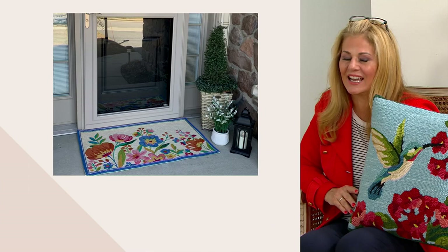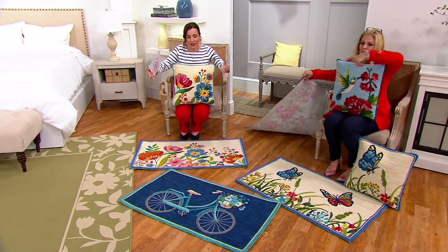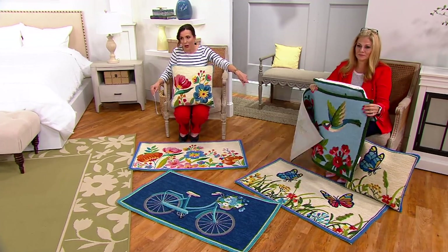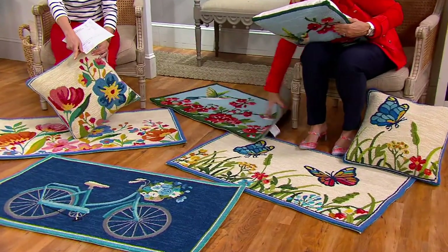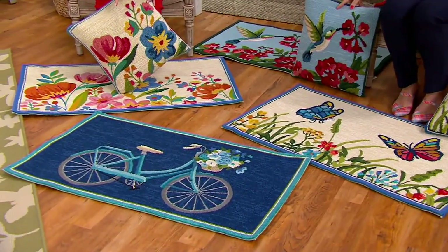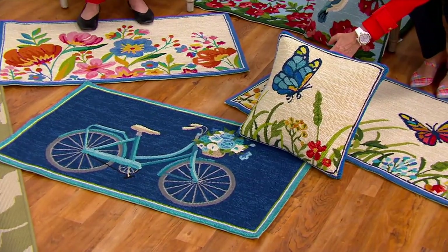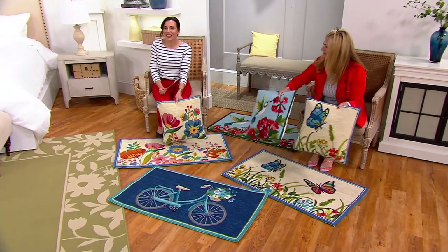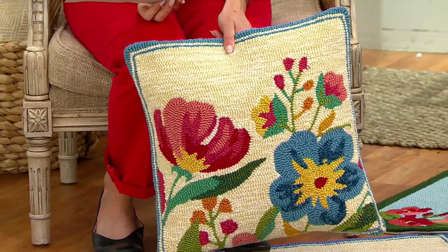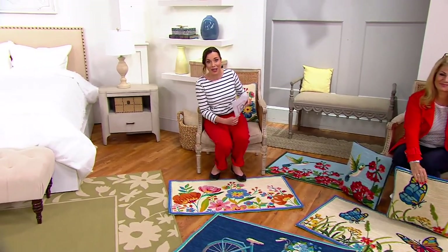Look at the size — at 42 inches, a lot of doormats are just too small for the scale of the door, so it's nice to have something larger. In front of me is the wildflowers, in front of Ginger is the butterflies, and we also have the hummingbird rug and pillow. The bicycle rug is so sweet — we only have 350 left; it feels very coastal. You don't have to match exactly either — the wildflower and hydrangea go beautifully together. The pillow is three easy payments of $9.92, and the rug is three easy payments of $7.92. We'll be right back with more rugs — the buffalo check is coming up next!